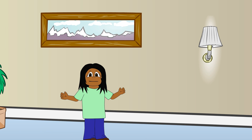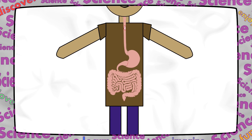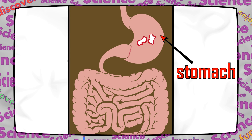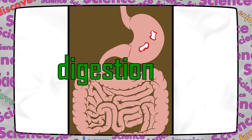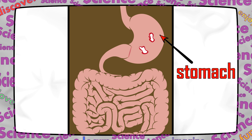Let's see what happens to food after you eat it. Food moves down to the stomach. This is a stomach, and this is the small intestine. The small intestine is where your food goes after it has been in your stomach. Digestion is when your body breaks down the food you eat. Broken down food is easier for your body to absorb and use. Your stomach is where your body starts to digest food.